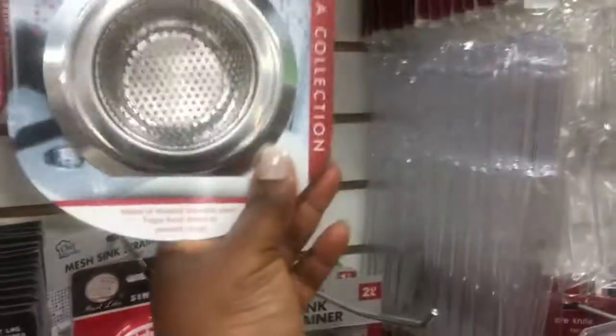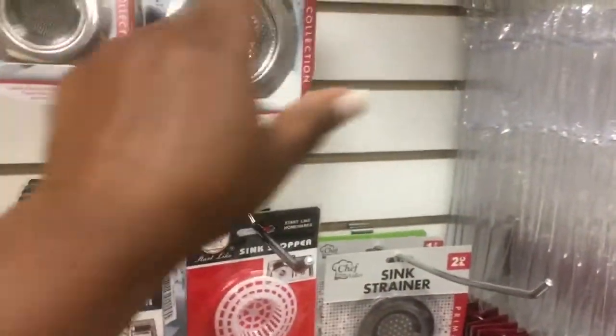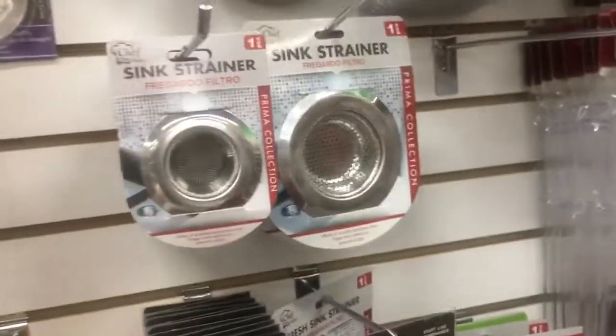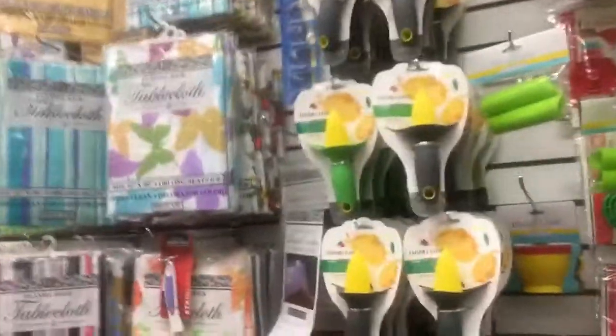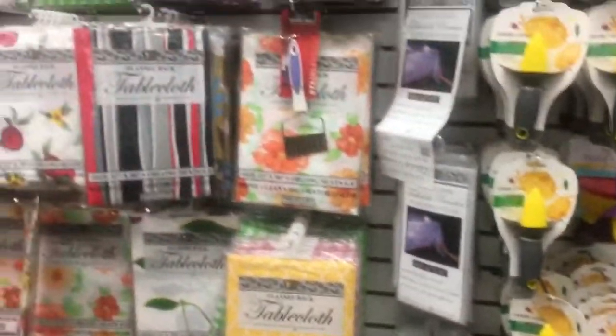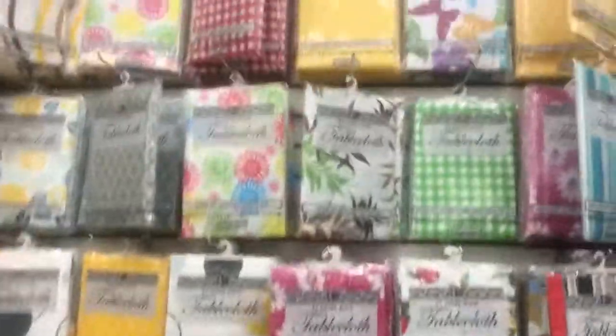It's also good for your sink as well — I bought these as well. This is also good — this is for your bathroom sink and this one for your kitchen sink; they're very, very good. They also have lime squeezers and tablecloths, plastic covers, all of that.